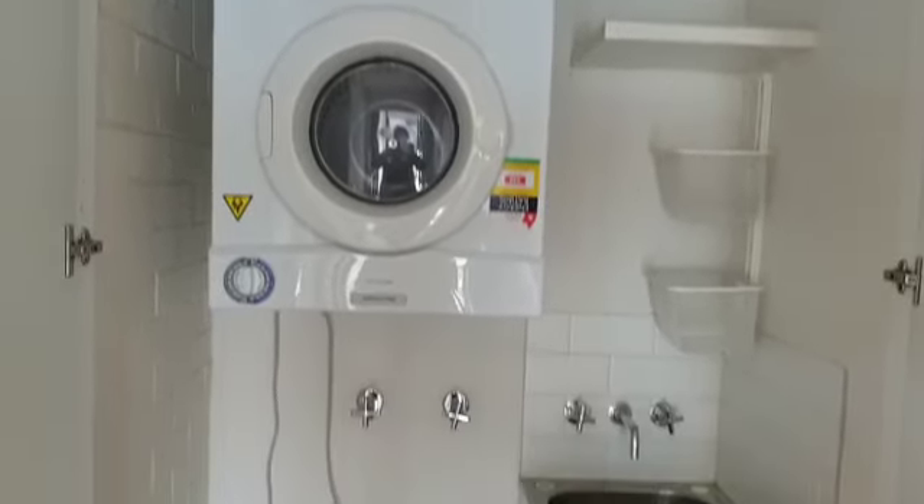Here's the laundry. There's a dryer included, but you'll need to bring your own washer.